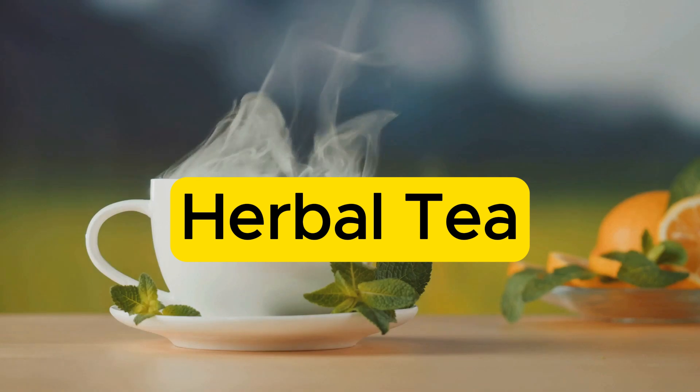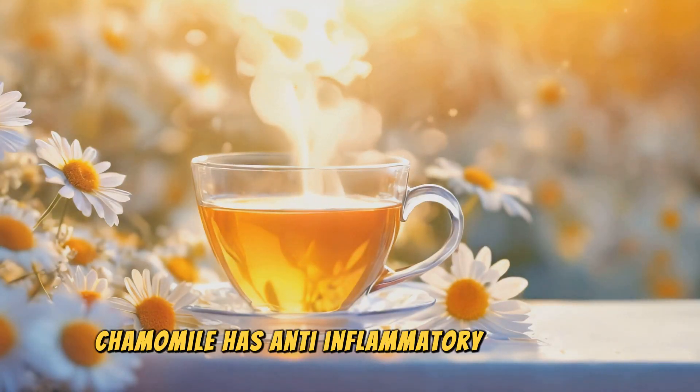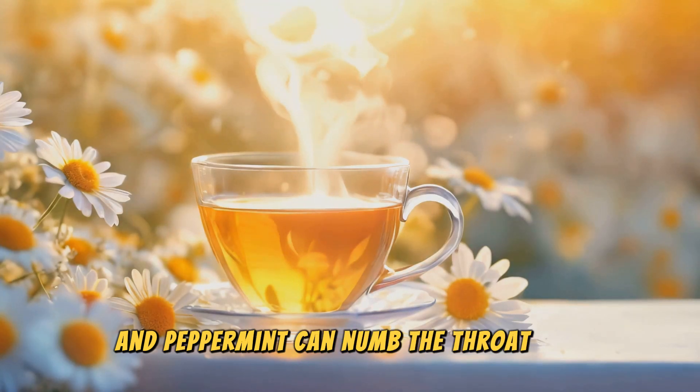Don't forget about herbal teas. Chamomile and peppermint tea are great options. Chamomile has anti-inflammatory properties and peppermint can numb the throat a bit, providing relief.